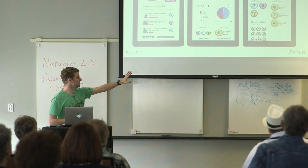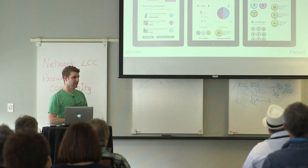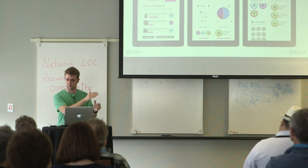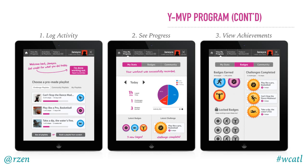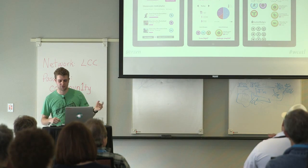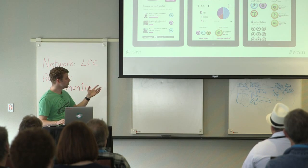There are sometimes hidden badges you didn't know existed. For example, you might get a badge for logging a total of 24 hours of playing basketball over the lifetime of your account. You can also see all the badges you've earned and the ones you haven't — at least the publicized ones. On the community tab they had the leaderboard and the activity stream.